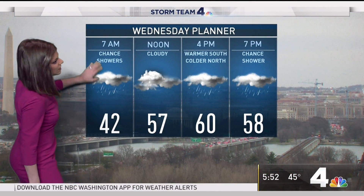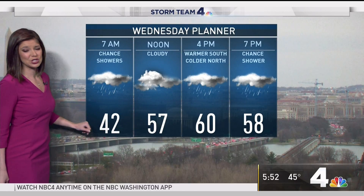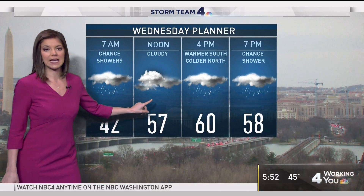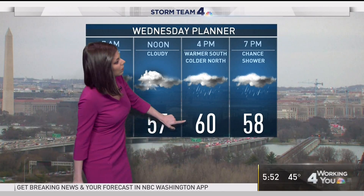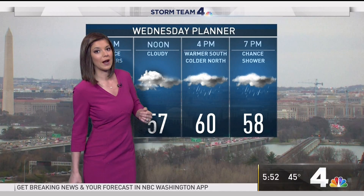There's a chance for some showers, as you can see on your hourly planner at 7 a.m. It's a chilly and damp start at 42 degrees, with cloudy skies tomorrow from start to finish. We're mainly dry around the late morning and midday hours, but tomorrow afternoon and evening, much like today, we'll have more rain showers moving into the area. A high tomorrow in Washington of 60, but north of the district we're going to be colder around 50.